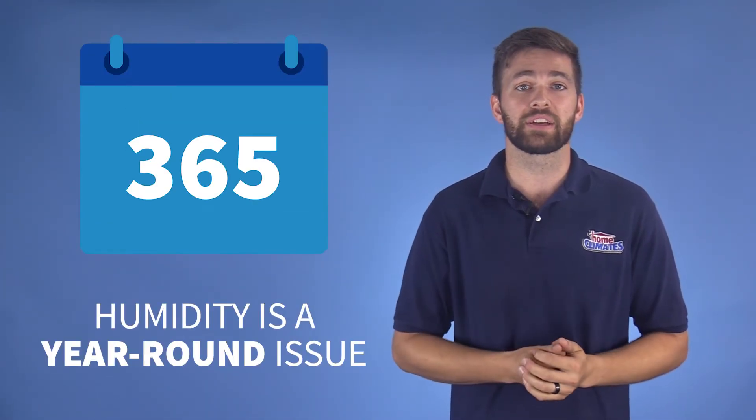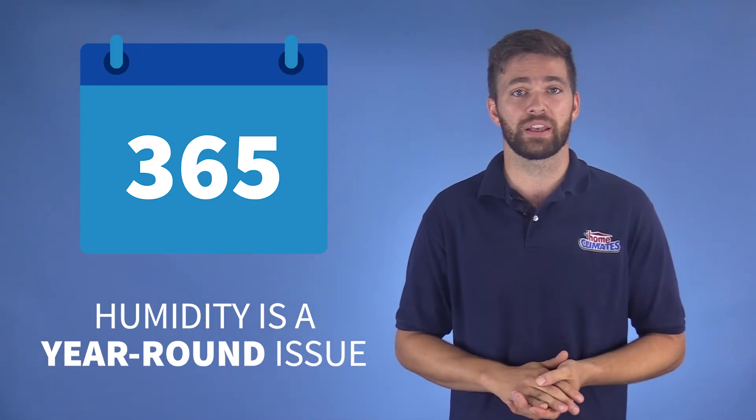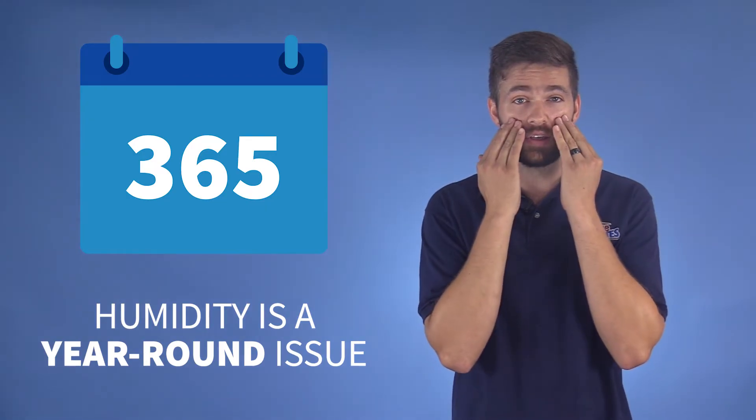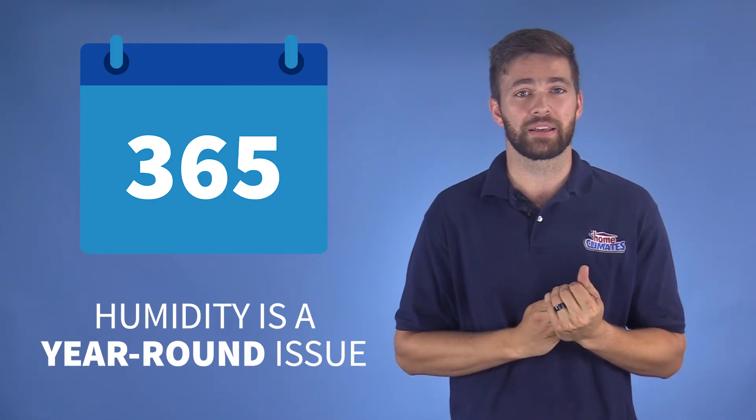While the humidity level in your house is something you might think about in the summer months, it's really a year-round issue. If you don't control the humidity in your home when the winter weather rolls in, you risk chaffed and cracked skin, dried out sinuses, which lead to the risk of sinus infection, and more disruptive sleeping at night.